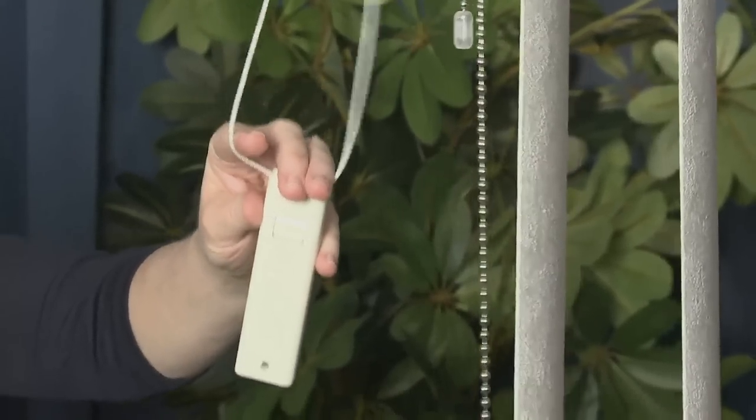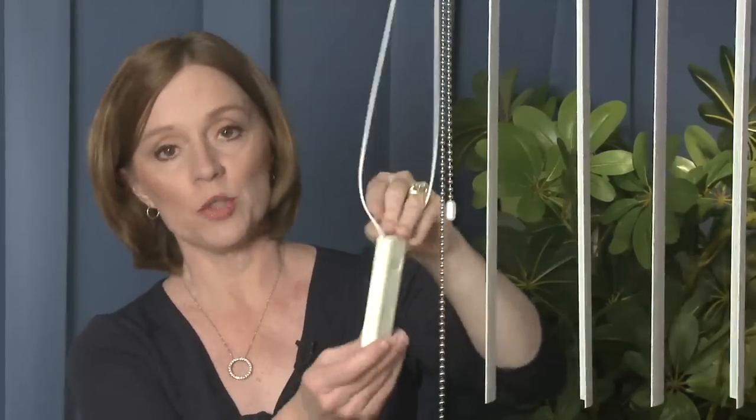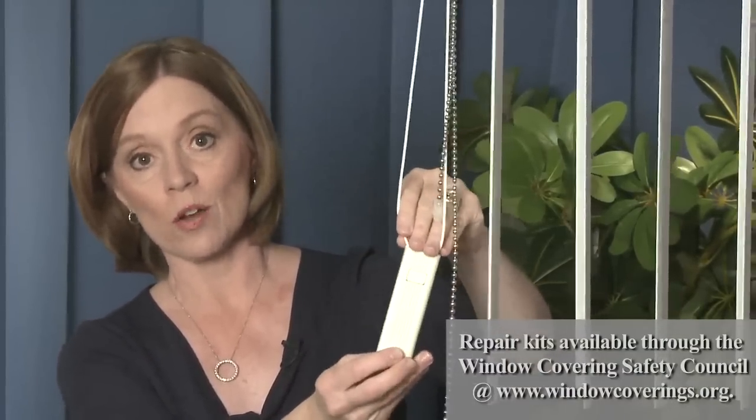Stop using these blinds from Blind Express immediately and get the free repair kit. You're going to be able to attach this to the wall or to the floor, and you'll get those inner cord stops. You can get that from the Window Covering Safety Council.